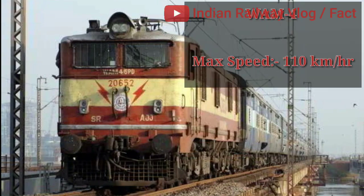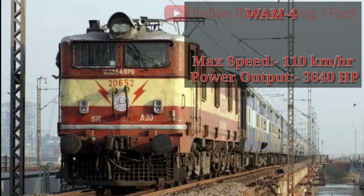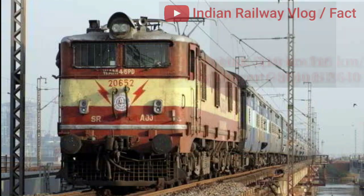Indian locomotive class WAM4. Its maximum speed is 110 km/h with a power output of 3640 hp. A single WAM4 can generally haul up to 24-coach passenger rigs.